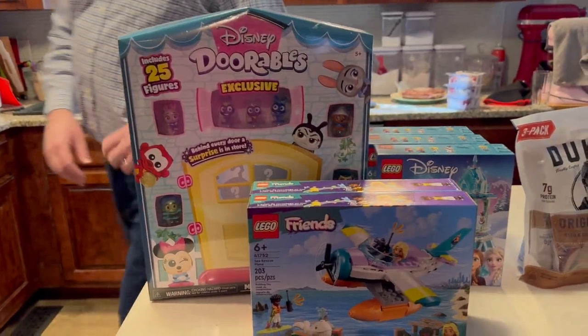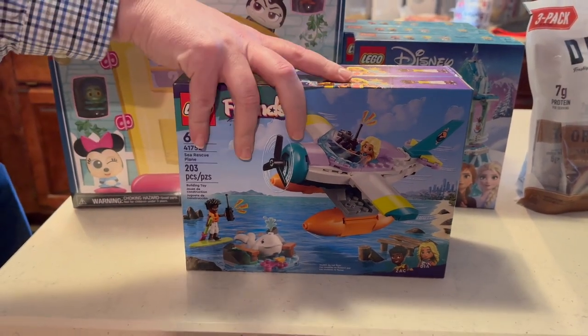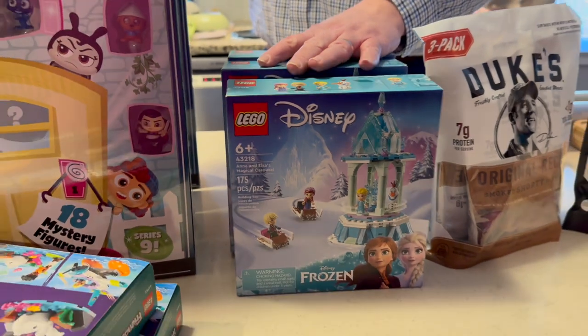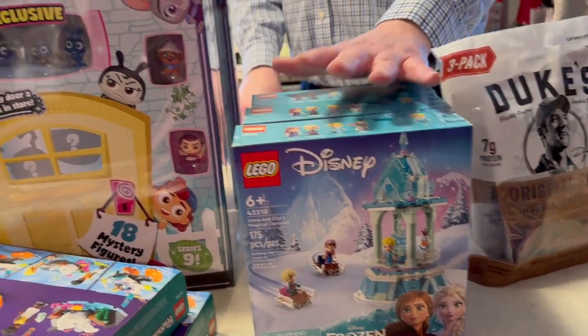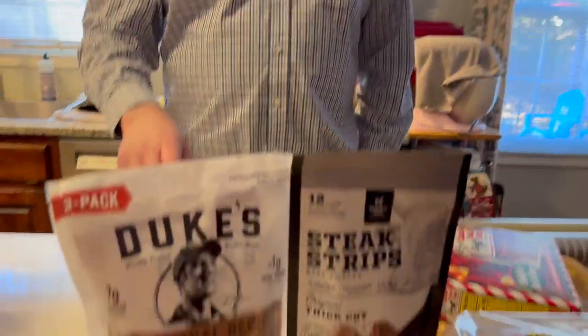At Sam's, their Christmas toys were on clearance too. We got two Lego Friends sets for $10 each — regular price was $17. We also got Disney Lego sets for $10 each, which were $20 at Walmart — half price. Then we grabbed some figurine surprise items also at $10, regularly $25. We're basically done with Christmas shopping for next year!